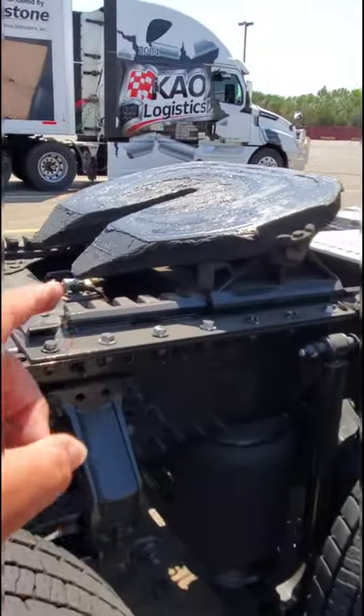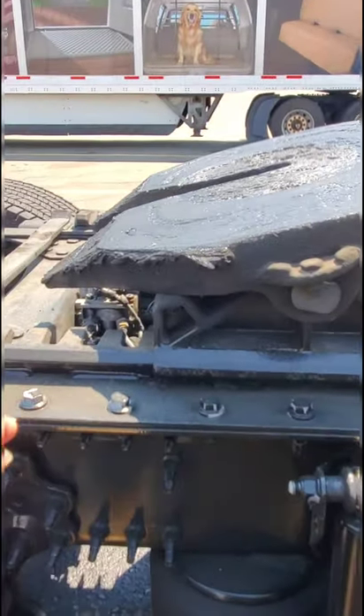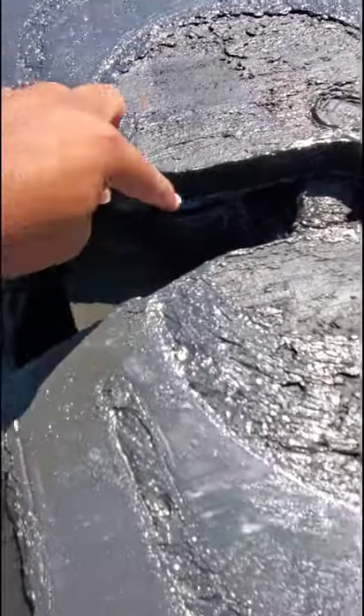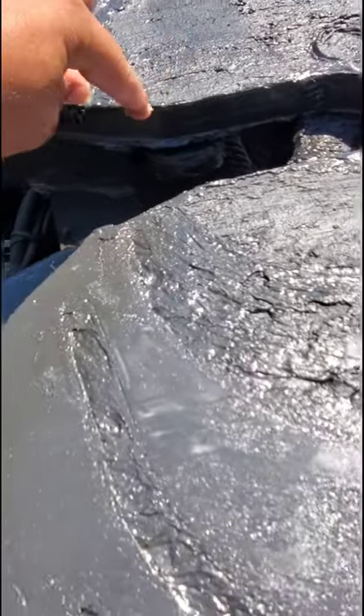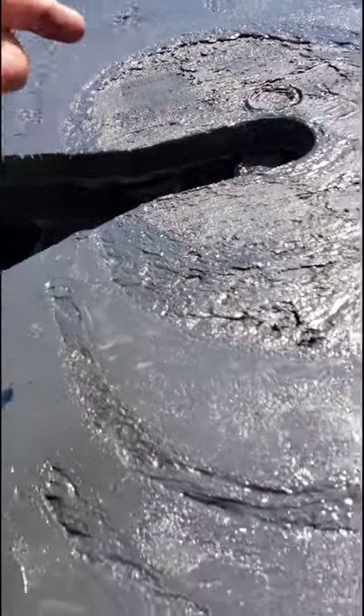This here is the fifth wheel. This is what connects the trailer with the truck. It uses a kingpin — a piece of metal — that locks in here, and then these teeth lock in to basically secure the trailer and pull it.